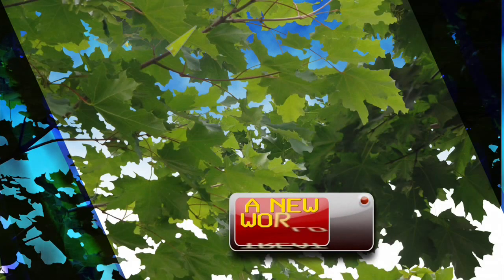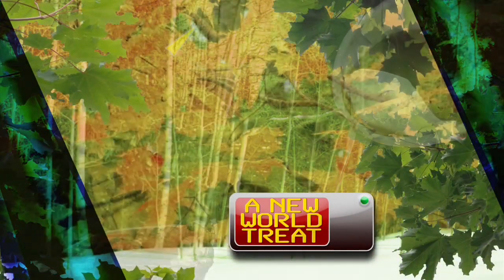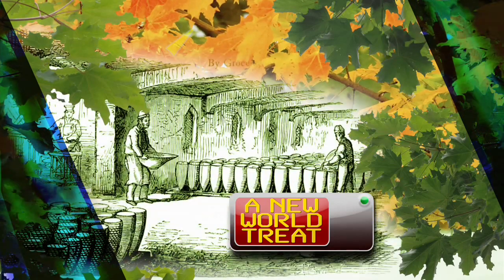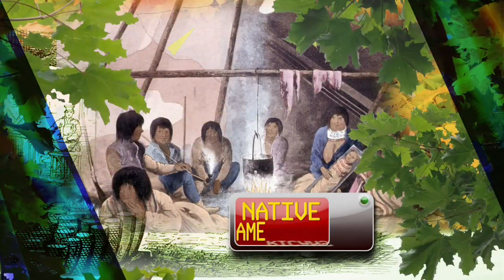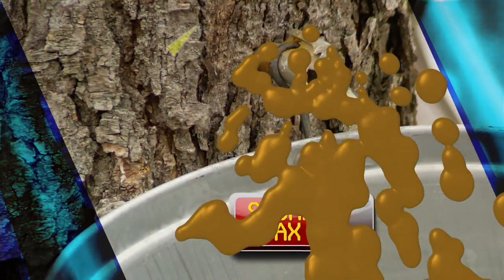Although maple trees grow in Europe, Europeans were unaware of the potential uses of the sweet sap until colonists learned how to tap the trees from Native Americans. When Britain imposed heavy taxes on sugar, the maple sweetener became even more popular.